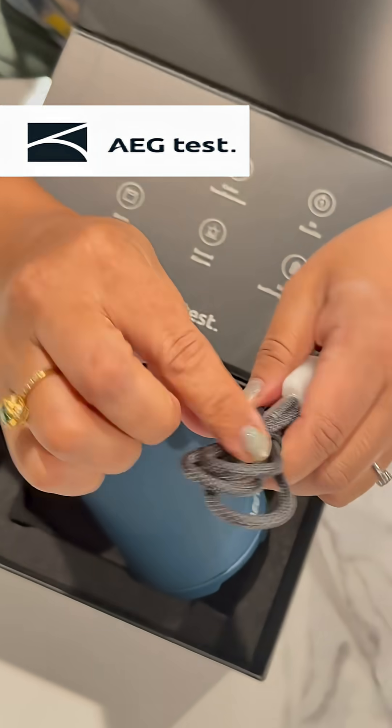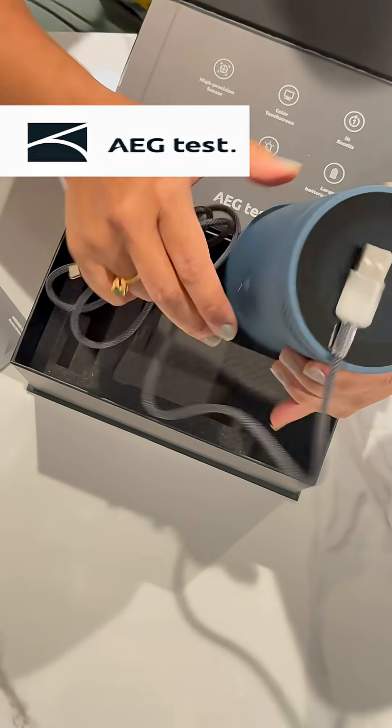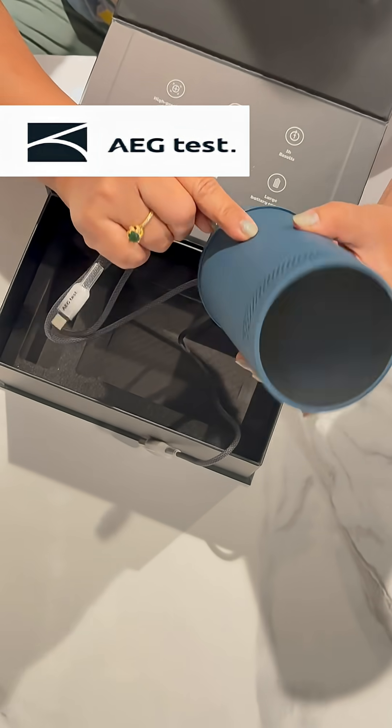The charger is quite long, so that's good. Now let me put it on — press for like three or four seconds and it's on.